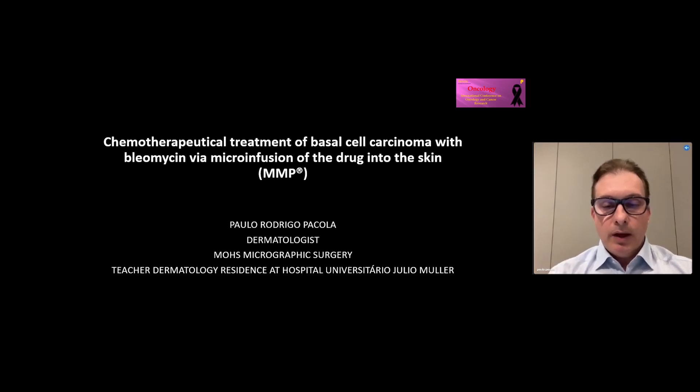Hi, I am Paulo Rodrigo Pacola, dermatologist, Mohs Micrographic Surgery, and teacher of dermatology in residence at Hospital Universitário Julio Miller. The article is Chemotherapeutical Treatment of Basal Cell Carcinoma with Bleomycin via Microinfusion of the Drug into the skin.